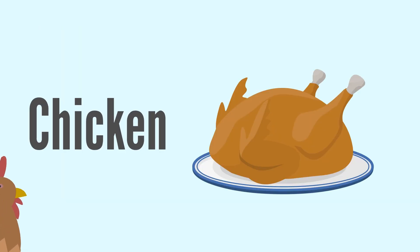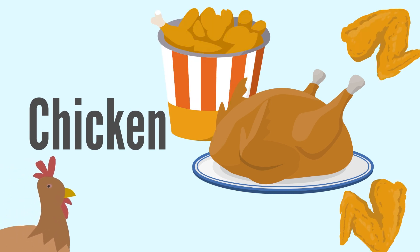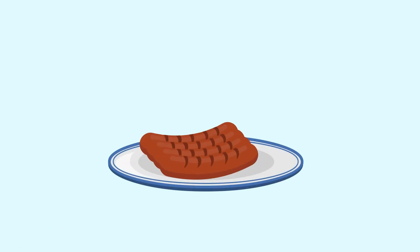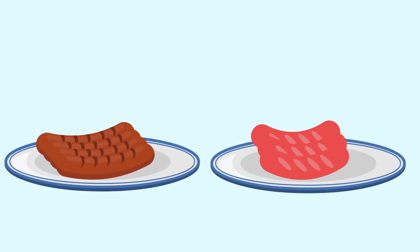Lastly, all types of chicken, including ground chicken, should reach a minimum of 165 degrees Fahrenheit. When plating, remember to put cooked meat on a separate plate from the one that had raw meat.